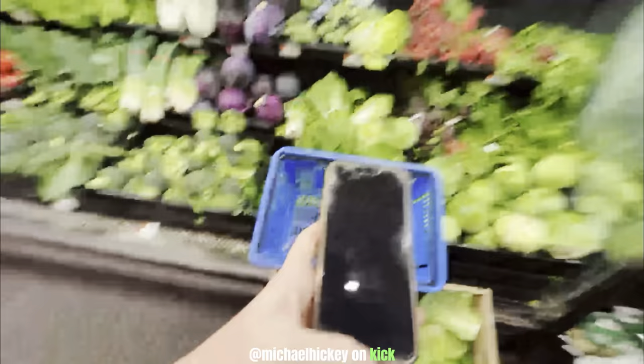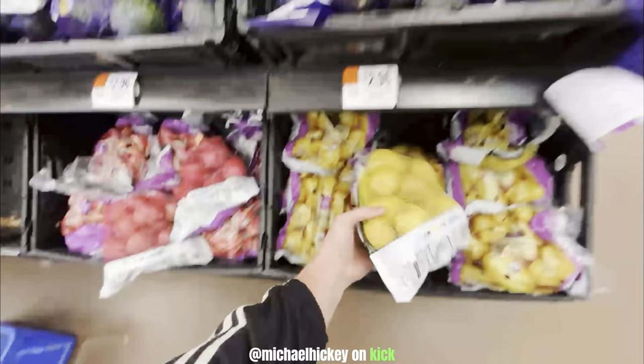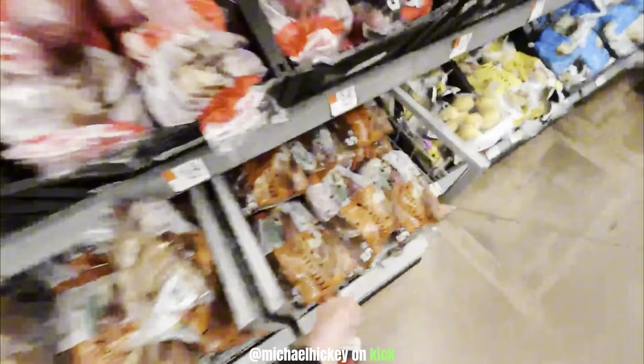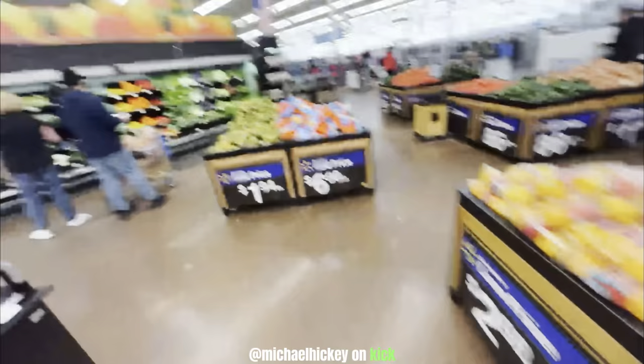We got some brussels sprouts — those will do. I also have to film everything twice for both phones. Now where are the cheap potatoes? These Idaho ones are good, but I'm looking for cheaper ones. What's the difference between Idaho and russet? You think Idaho is better? Alright, we'll get Idaho potatoes.